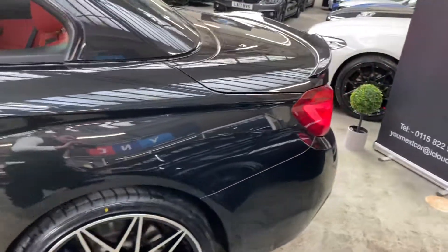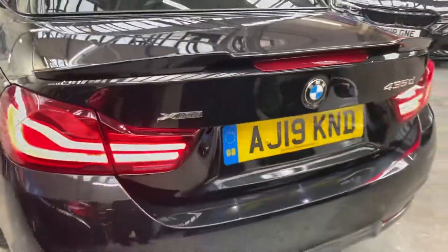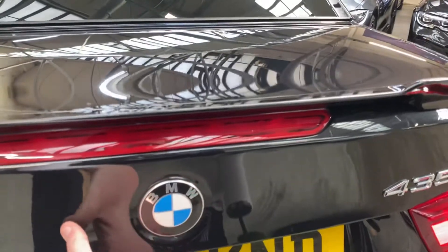Around towards the back now, we've got a gloss black rear boot spoiler and then the grey rear diffuser, facelift LED rear lights as well, and then the rear-facing camera — I will be showing you that shortly.